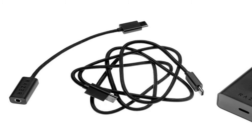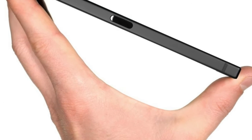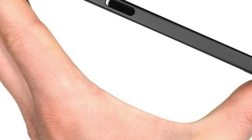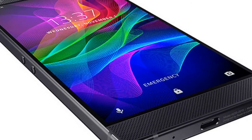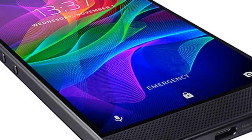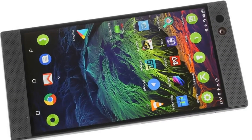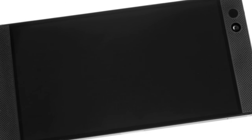Razer surprised many with the bold decision of making a dedicated gaming smartphone, a niche that has not been covered, but it's also one that might not exist at all. The Razer Phone came to light at a flashy event in London, and after a quick tour around the British capital where we had plenty of camera samples, the device has landed in our office for a complete review. We have some early impressions to share.